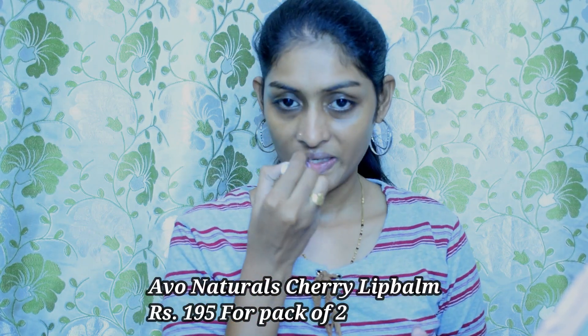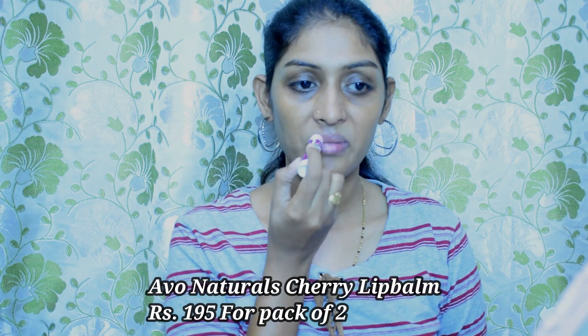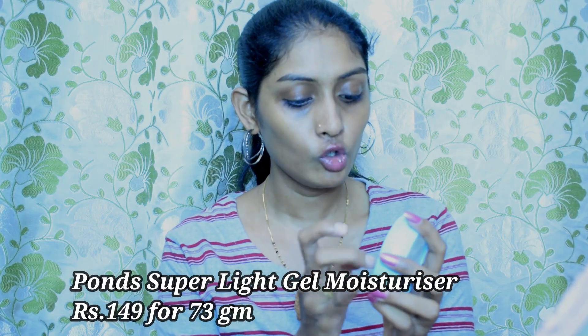Once the toner is completely dry, I'm going to moisturize my lips — this is the Avon Natural Lip Balm in the cherry variant. Now I'm going to moisturize my skin. Since it's summer, my skin is more of a normal skin these days, so I'm going to use the Ponds Super Light Gel. I love this — it's a really good moisturizer. I'll take it and apply it on my skin. You can also go for a serum but I'm skipping it today.